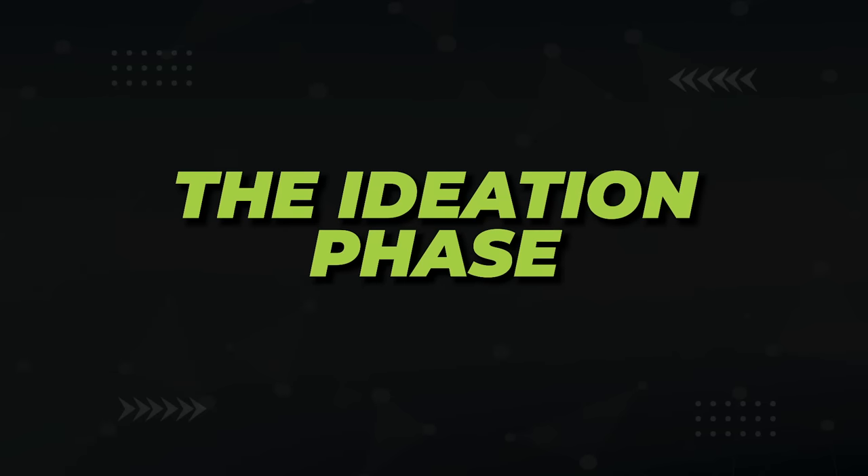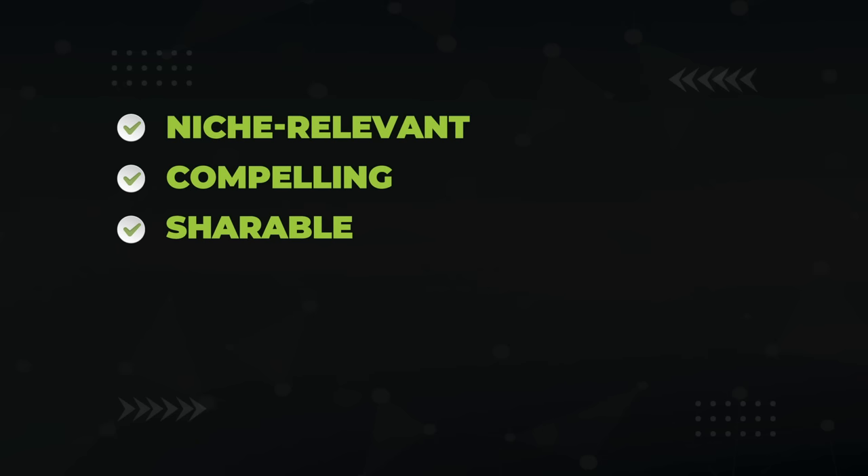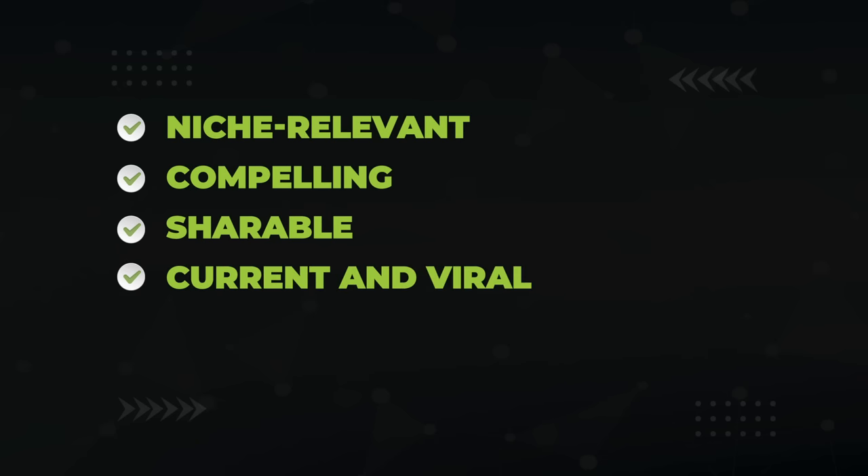Here's how you do it. Step 1: the ideation phase. You want to come up with a topic that is related to your niche but very compelling — something shareable that seed sites would love to post. The trendier it is to a currently viral topic, the better.